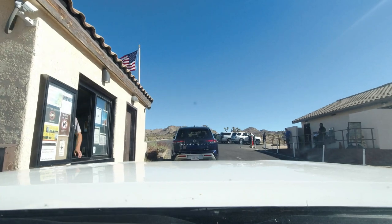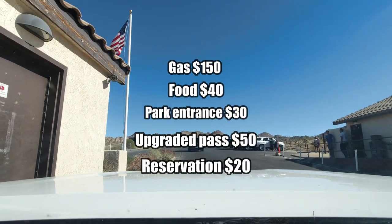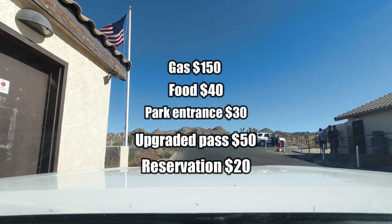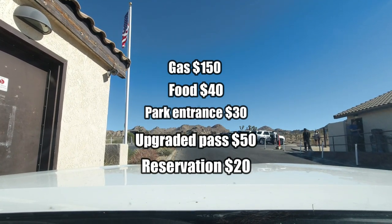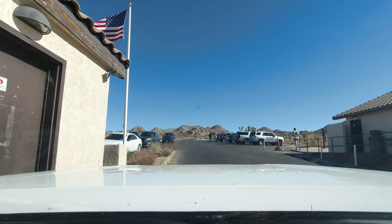Let's break down the cost of this. $150 for gas — not bad. Food, $40. Park entrance, $30. Upgraded pass for the national parks, an extra $50. Our reservation was $20. That's a total of $300. Not bad. Joshua Tree, amazing. Recommended.